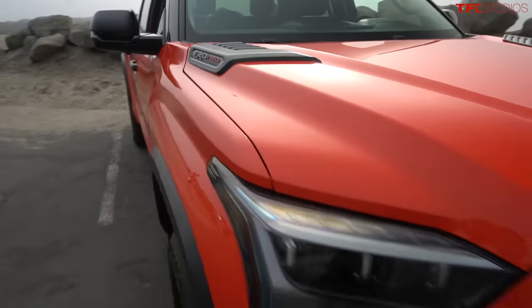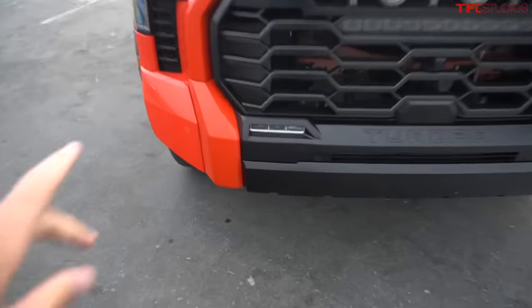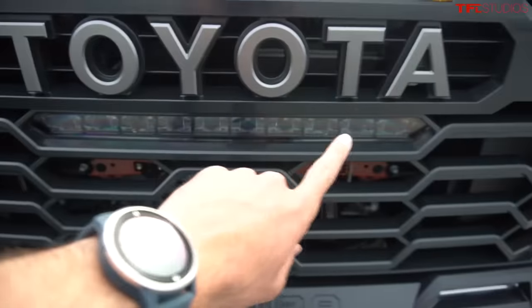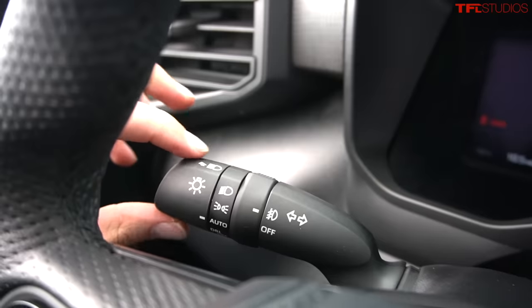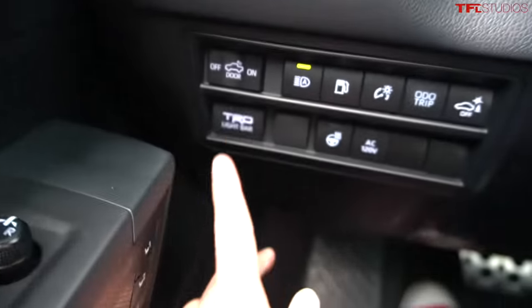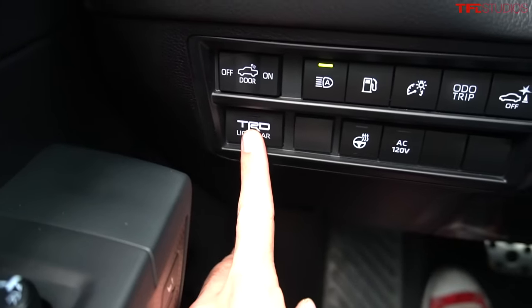I wanted to show you the TRD Pro Tundra. This one not only has fog lights but also has the off-road TRD light bar. First things first, let's turn on the main beam on the headlights, but when you go to click the TRD light bar button down here by your left knee, it just blinks at you and doesn't turn on.